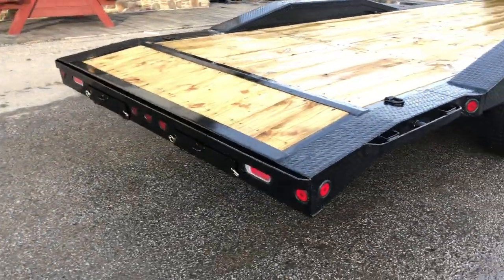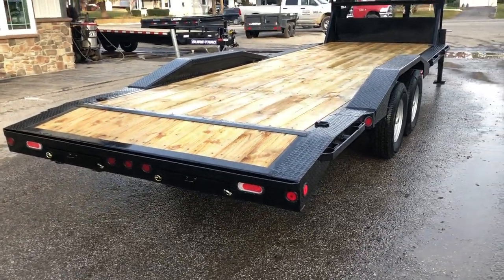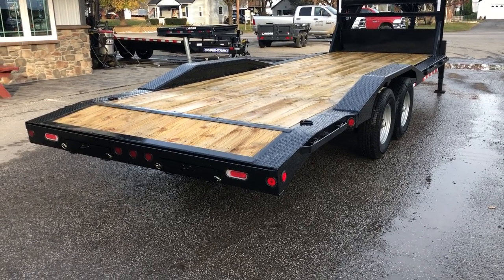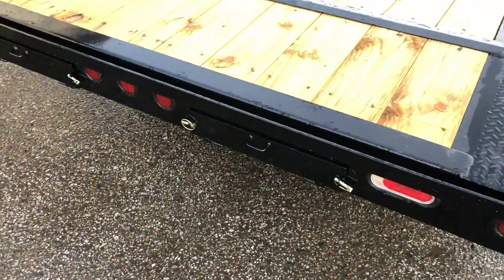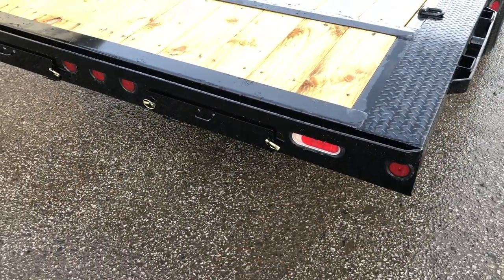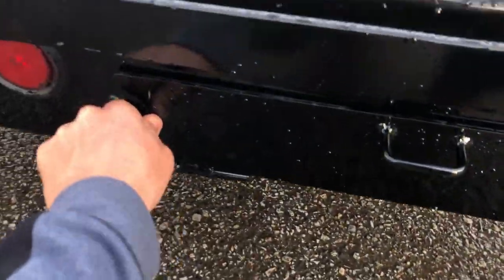It has a 2 foot dovetail, though we also do some with a 3 or 4 foot dovetail. Normally on longer lengths with taller frames we'll do a longer dovetail to keep the load angle reasonable. The ramps are all rear mount, under mount. This unit actually has an optional LED backup light, which is pretty rare as a feature.